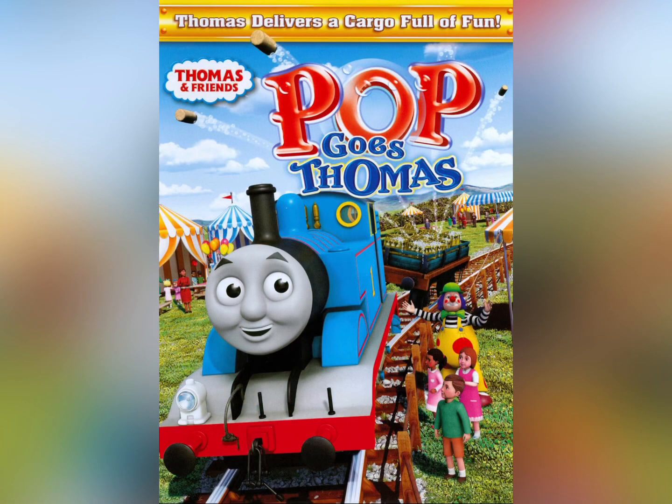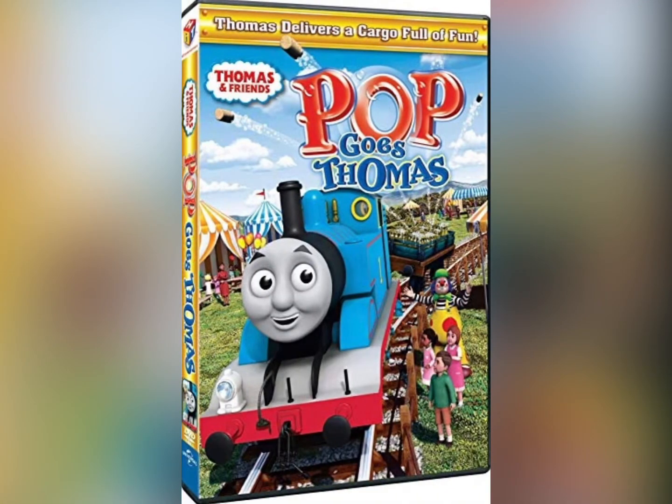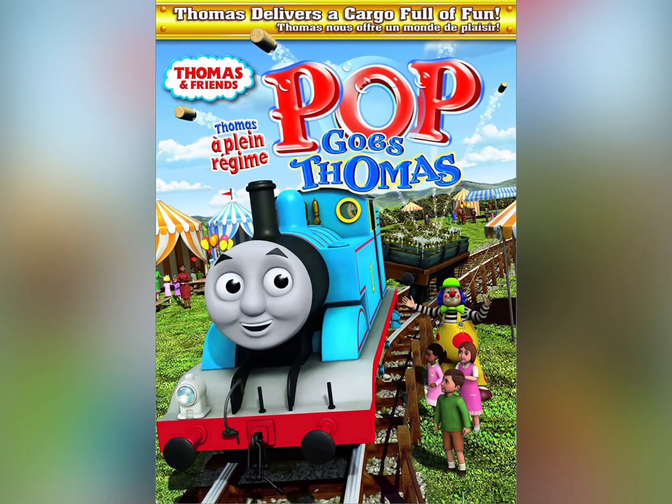Pop Goes Thomas was originally released back on March 1st, 2011 by Hit Entertainment and Lionsgate. Then somewhere around 2014 it was re-released by Universal Studios, and it was also released over in Canada as well.